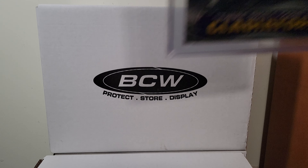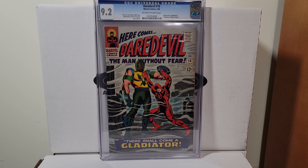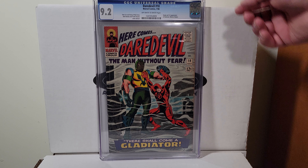Daredevil 18 — first origin and first appearance of the Gladiator. Off-white to white pages, 9.2, 1966.